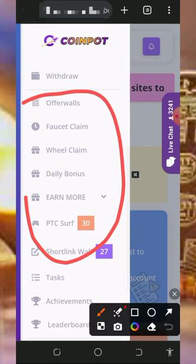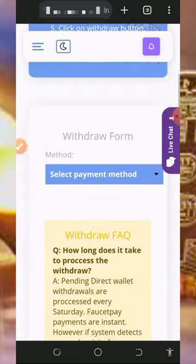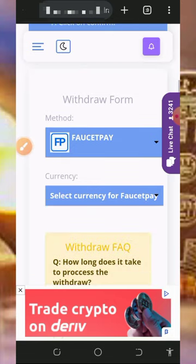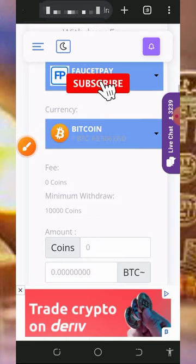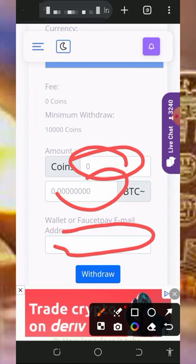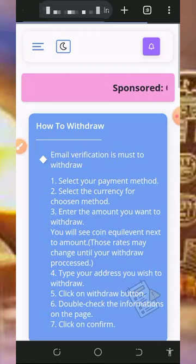After visiting all these earning sections, you can place a withdrawal by tapping on the withdraw button on the screen. That will take you to the withdrawal page where you choose your withdrawal method — tap on select payment method and choose FaucetPay. You must have a FaucetPay account before you can withdraw; if you don't, tap the second link below this video to create one. Select FaucetPay, tap on cryptocurrency, choose Bitcoin, enter the amount of points you want to convert, enter your FaucetPay email address, then tap the drop button. Within a few seconds you'll receive your withdrawal to your FaucetPay account.